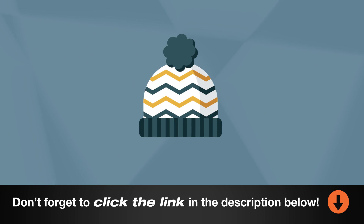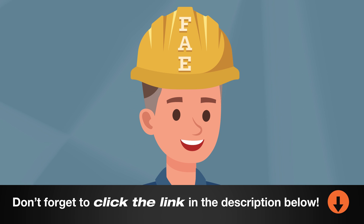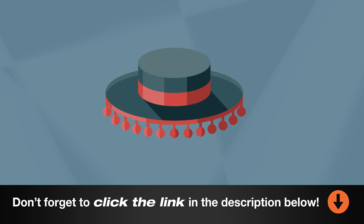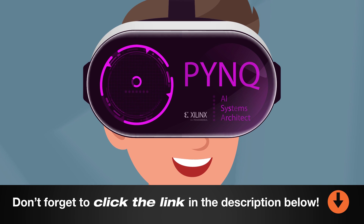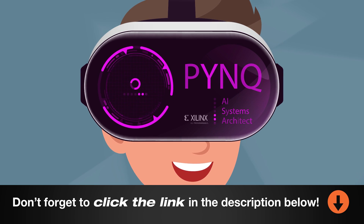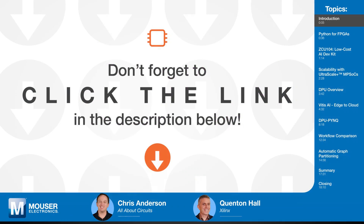Quentin Hall has worn many hats in his career, ranging from a self-described bottle washer to a hardware designer to an FAE. In his current role as an AI systems architect at Xilinx, he wears the pink hat — that would be the Xilinx project for Python on Zynq FPGAs. Quentin will talk about how developers can leverage that in Edge AI appliances. Welcome to Tech Chats, Quentin.